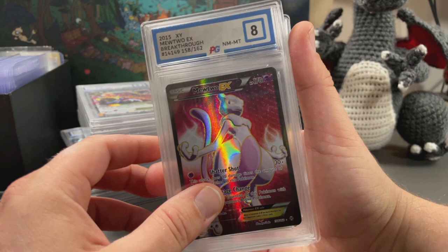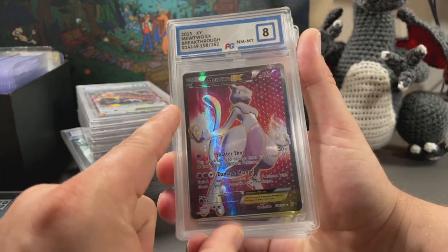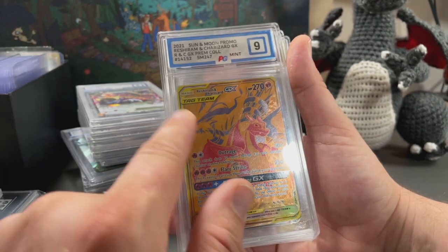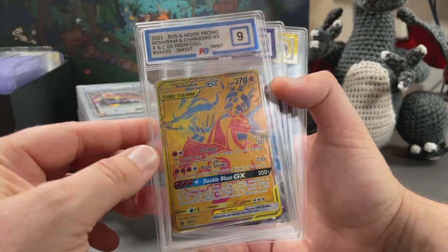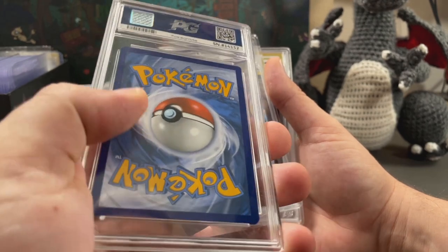These XY era cards like secret rares and full arts look so cool - look at the texture in that Mewtwo, how nice is that in a nine! I think this one has a high grade potential and it's one I'm going to try to cross-grade to an ACE slab. It would look really nice, and these are so hard to get in a good grade.